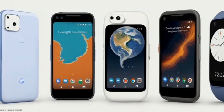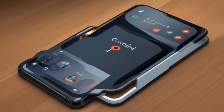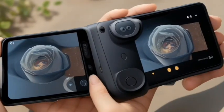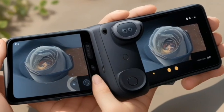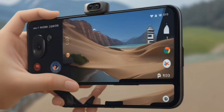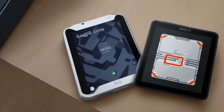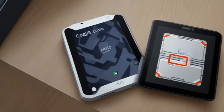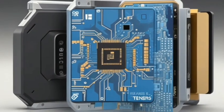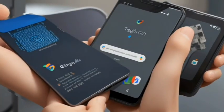The Pixel 7 Pro triple rear camera system includes a 5x telephoto lens. The upgraded ultrawide lens with autofocus now powers macro focus. With Google Tensor G2 and the certified Titan M2 security chip, Pixel is built with multiple layers of security to help keep your personal info safe.